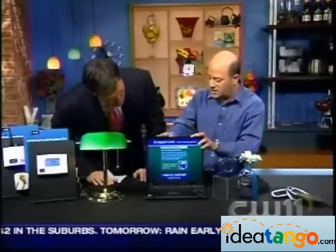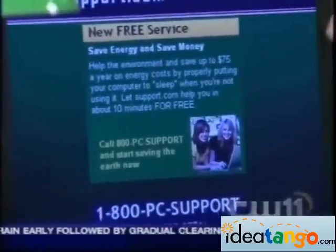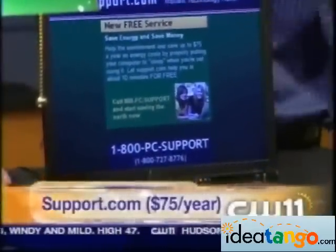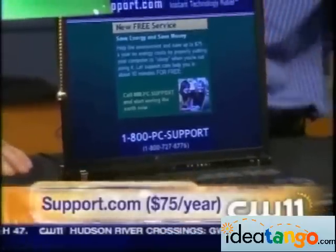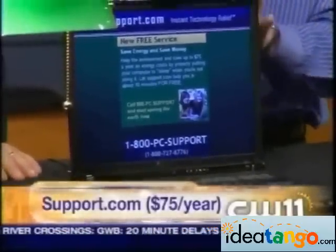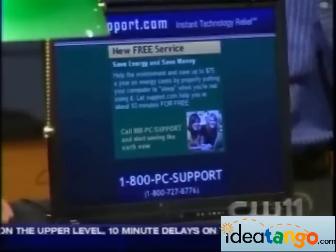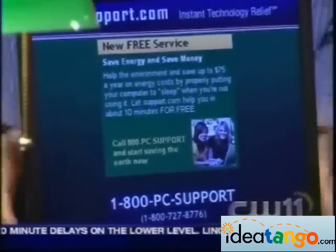This is a freebie, so I always like free stuff. This is a company called Support.com. They're a PC tech support company. And what they're doing is, if you go online with them, they'll show you how to green your computer, how to make it more energy efficient. It'll save you about $75 a year. If 100,000 people were to do this, it would be like planting 1,000 acres of green trees — that's the environmental impact. So that's something simple you can do.